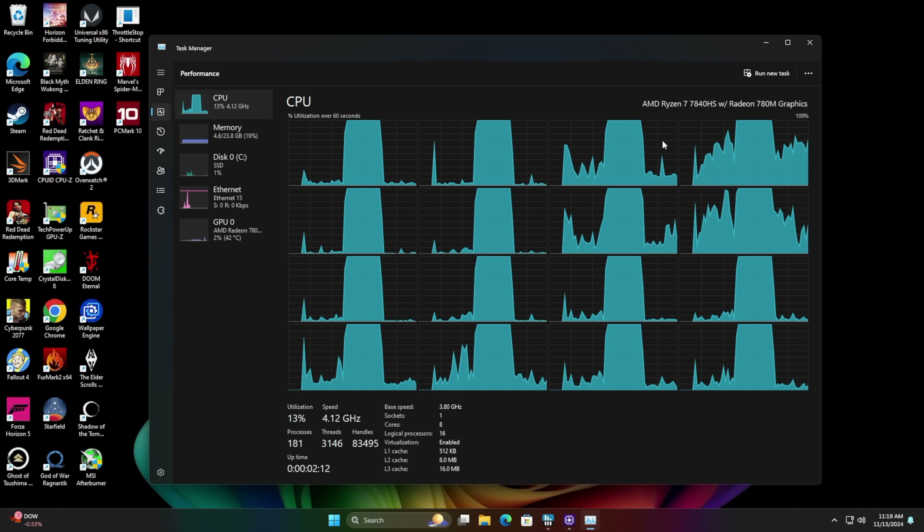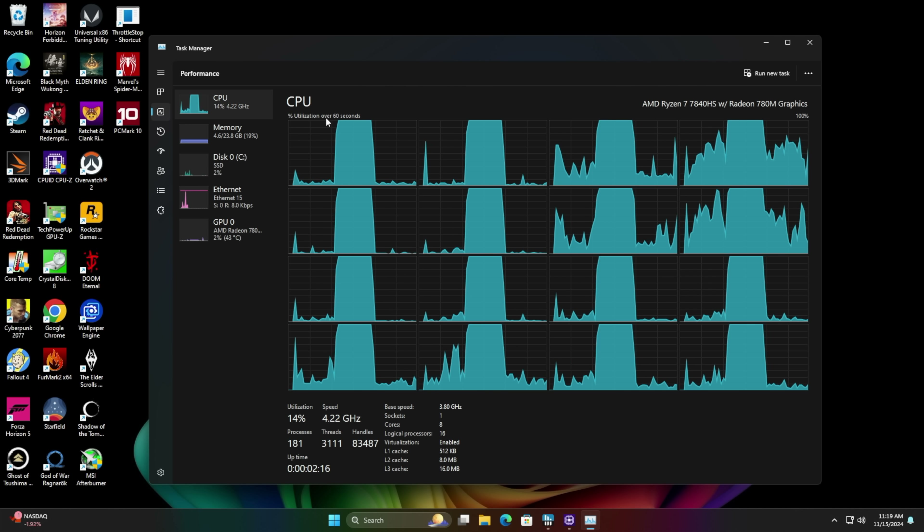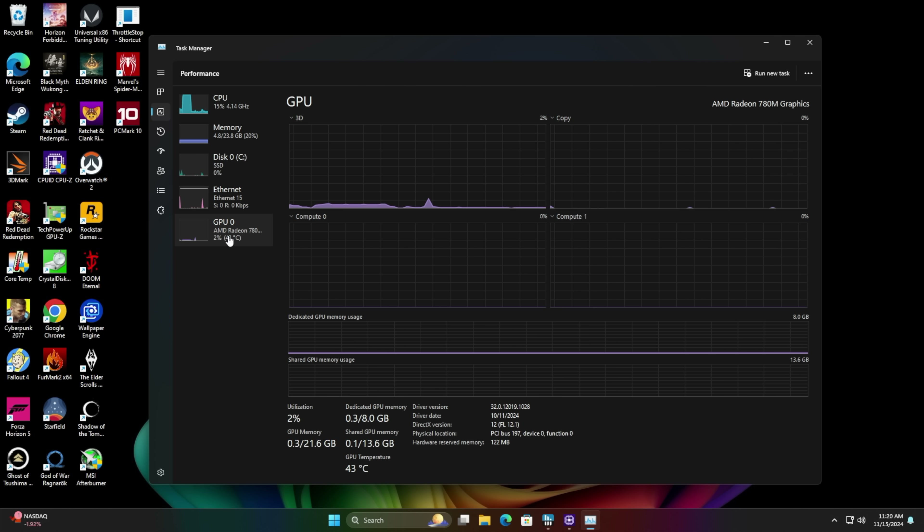Now that we've got Performance Mode taken care of — we've got that 7840HS, 8 cores, 16 threads, 32 gigs of LPDDR5. Remember, it's soldered to the board so it's running a bit faster. I can't overclock it from the BIOS — there is an option to go up to 7,500 MHz but it really doesn't change it, so we're at 6,400. Of course, the 780M, and we've dedicated that 8 gigs of VRAM.